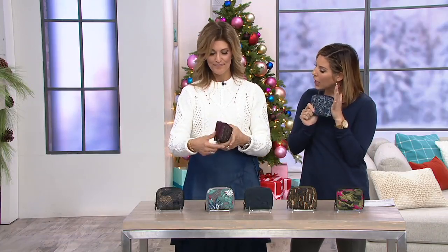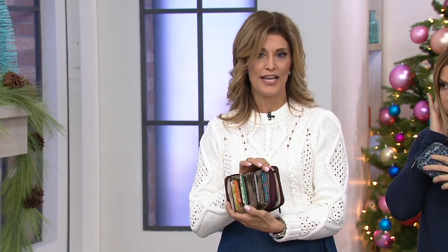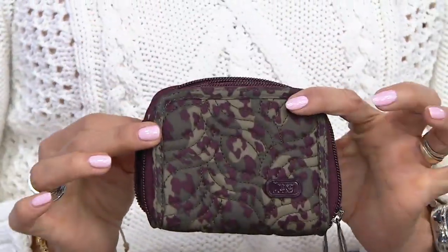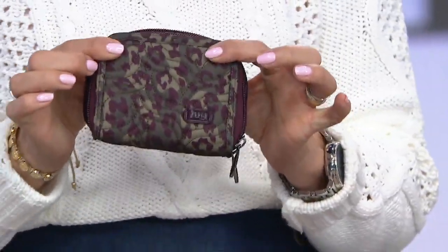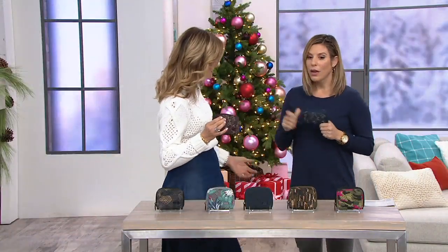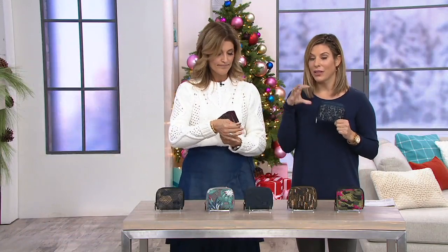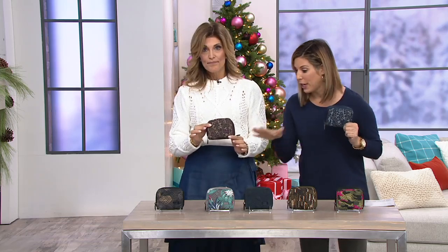All Lug products are very easy to clean. We want you to live in your Lug — stay organized and in style without being delicate. You can get a little spill on here and just wipe it clean; it's very practical. The other nice thing about having a small wallet is that it fits into small crossbodies, so you don't have to worry about changing out your wallet. We need to carry a lot of things, but we don't necessarily want to be moving our cards back and forth — that's a recipe for disaster.